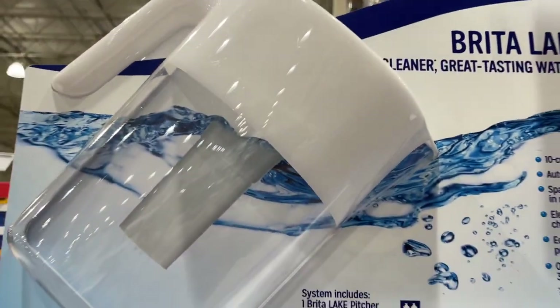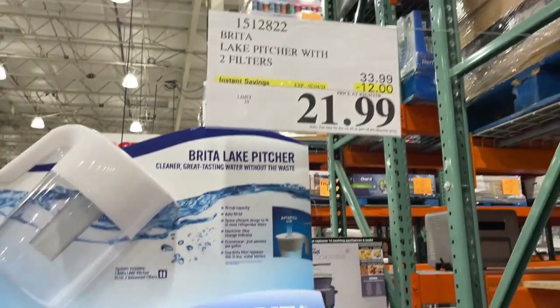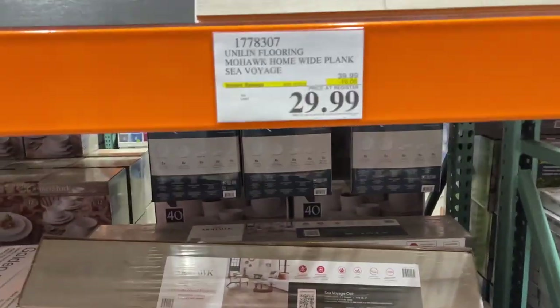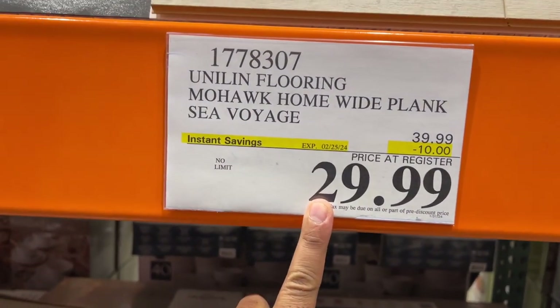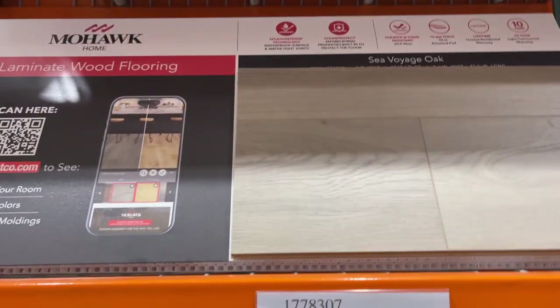If you want pitchers, like Brita, here it is for $21 till February 4. Also, you've got this Mohawk Home Laminate Wood Flooring on sale for $30 off till February 25. This is what it looks like — pretty smooth.